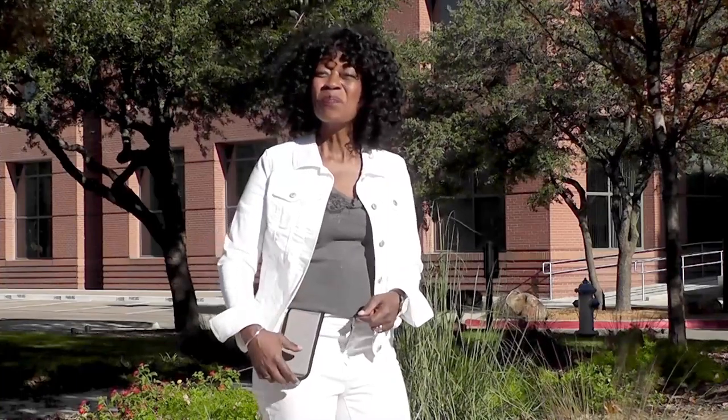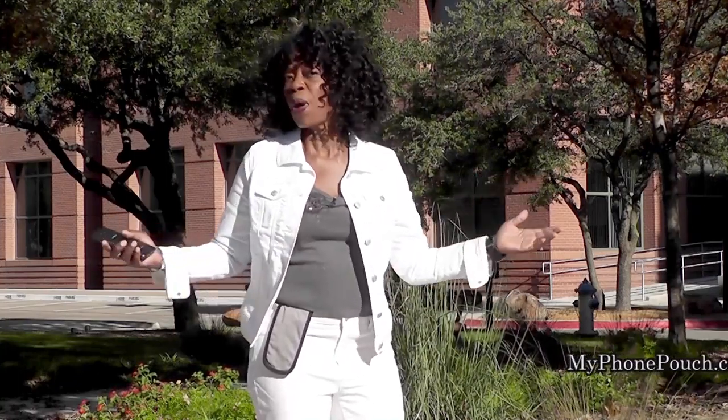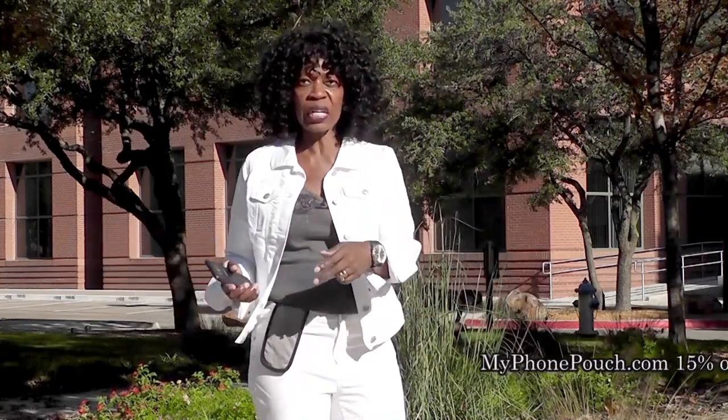Hi, I'm Valder Bebe. I host the Valder Bebe Show, broadcast on radio and television. And this is My Phone Pouch. My Phone Pouch is a great invention — it allows me to go hands-free, pocket-free, purse-free, even belt-free. Head on over to MyPhonePouch.com.